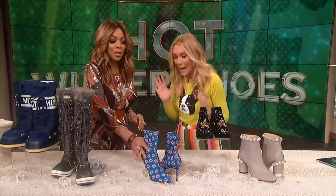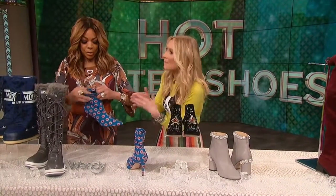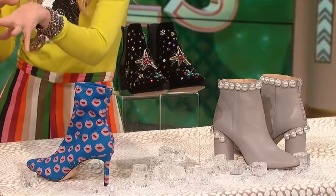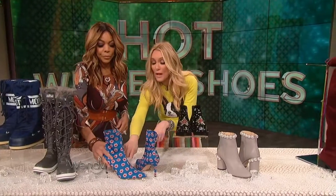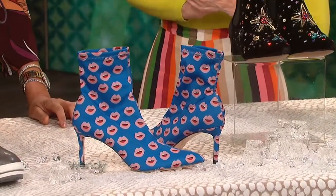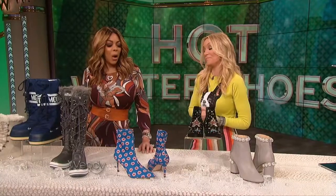Booties — the workhorse of our wardrobe. You put a booty on and it makes anything look cool and sort of gives it some edge. And the sock boot — the biggest trend in booties. This one is by Zara. Look at these fun little lips — perfect for Valentine's Day. And a good walkable height, only $59.